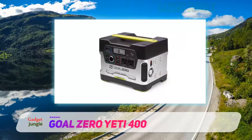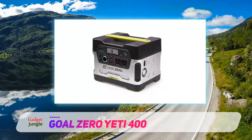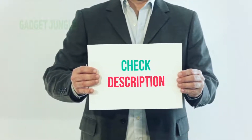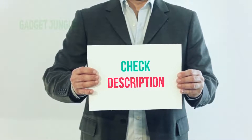If you need a backup generator that you can depend on during a crisis, the Goal Zero Yeti 400 solar generator is one of the best choices you could make. I have included the product link in the description. You can check out this link for more information and the latest price.